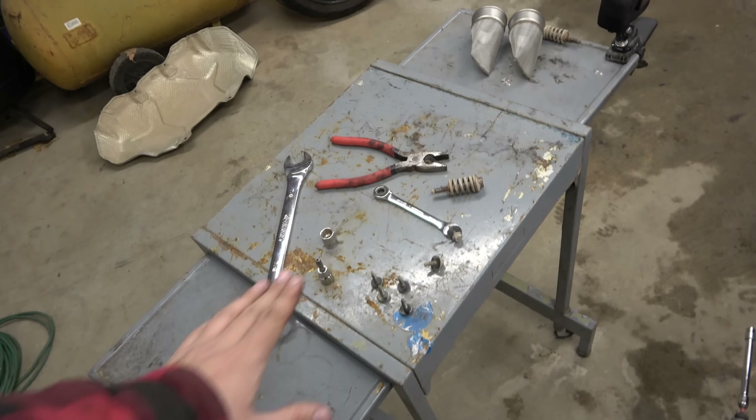It looks so much better, dude. Easy squeezy — actually it was not that bad. The biggest part was battling the header piece. You really have to line this thing up. It looks like the donut gasket is covered more at the top than at the bottom, so we might have to realign it. Let's fire it up, see if there's any leaks, and go from there.